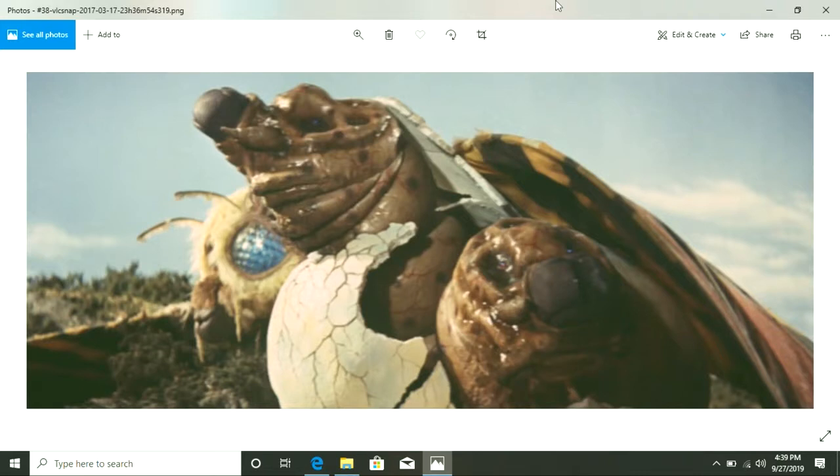If you look at how the Mothra larvae are coming out of the egg, they really wanted to make this thing look wet and disgusting. Everything about Mothra and the larvae are just super adorable. I know they're all puppets and giant monsters, but still — they really made them look super cute.